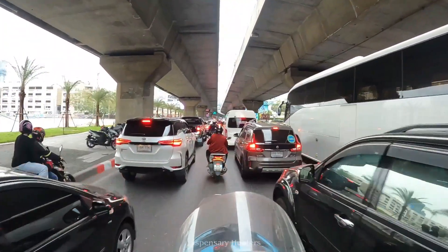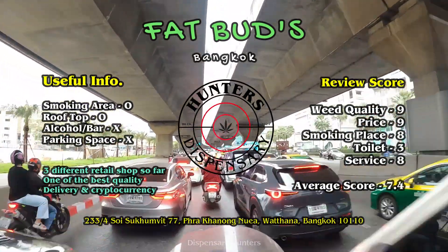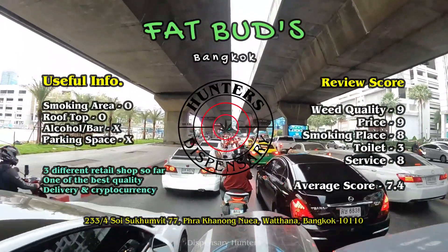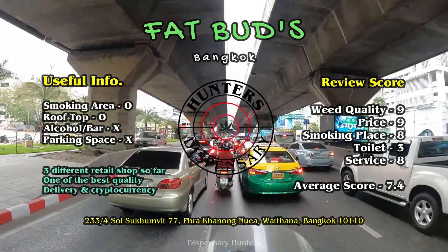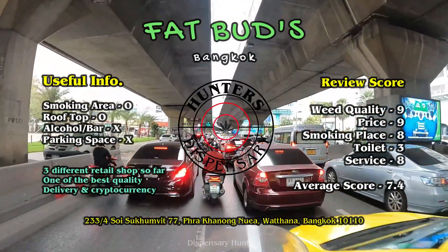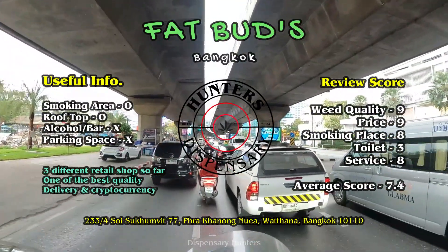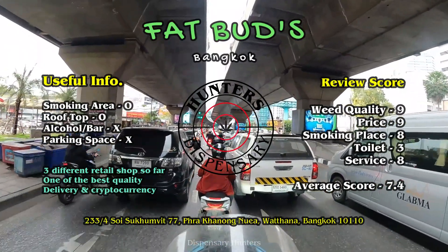Like we mentioned previously, there are 3 different retail shops located around Bangkok. A lot of people have complimented the price relative to the quality, because it is actually that good. Delivery service is super fast. I really look forward to seeing how this shop grows in the future.